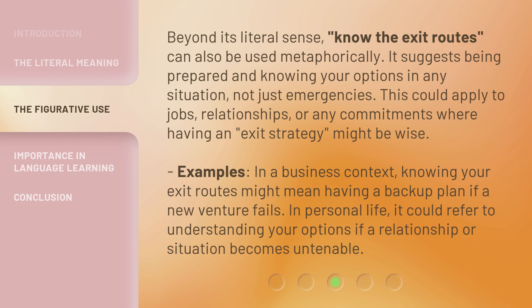Example: In a business context, knowing your exit routes might mean having a backup plan if a new venture fails.